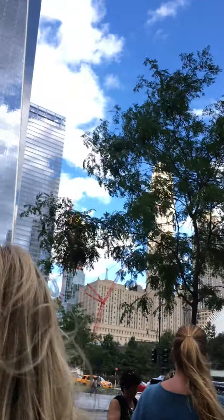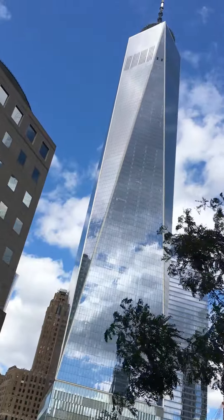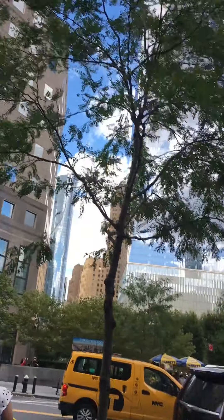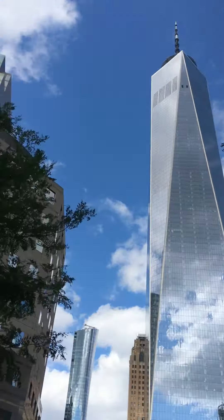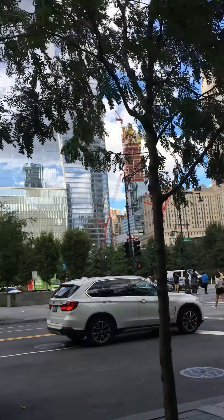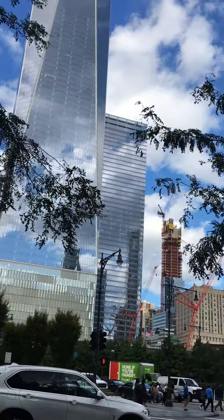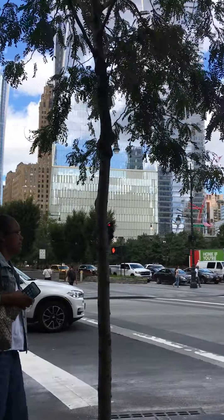Let's walk out here and get a better view of One World Trade Center. I'm so sad right now. Let me take the opportunity to tell you some of the safety features they put in at One World Trade Center.